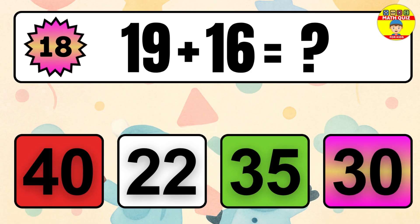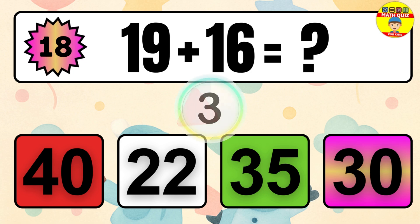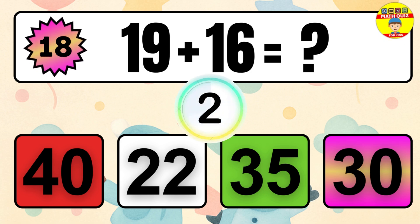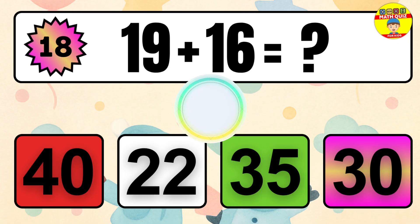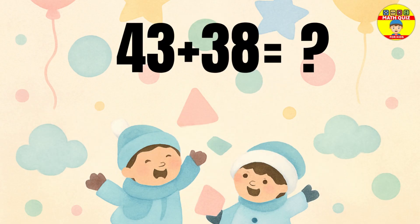Question 18. 19 plus 16 equals what? The answer is 19 plus 16 equals 35.